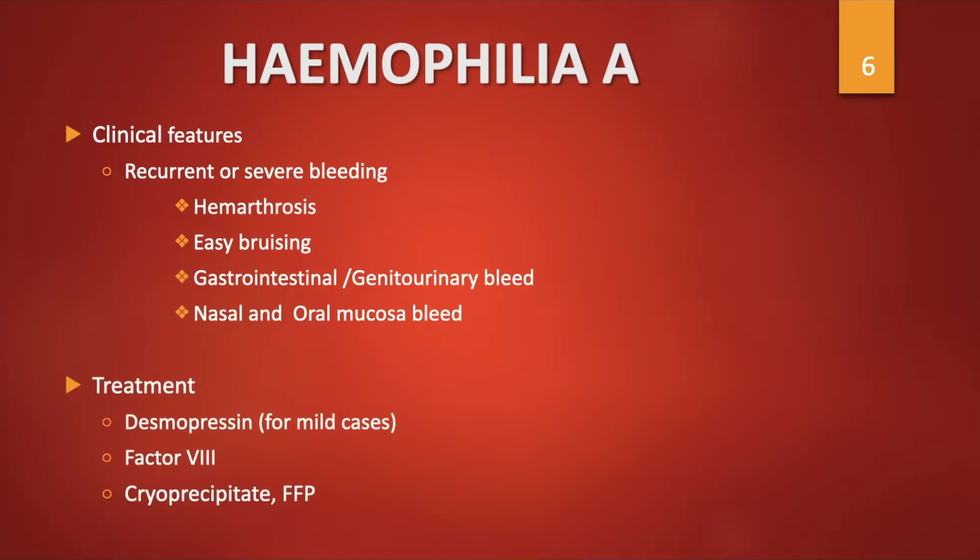Treatment of Haemophilia A includes desmopressin for mild cases, factor VIII concentrates, cryoprecipitate which contains 50% of factor VIII, and fresh frozen plasma which contains 10% of factor VIII.